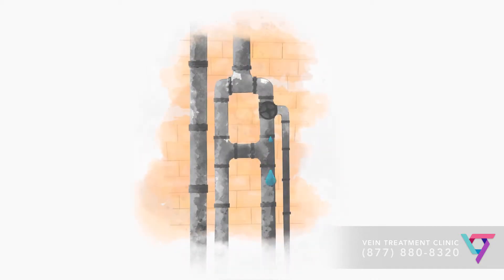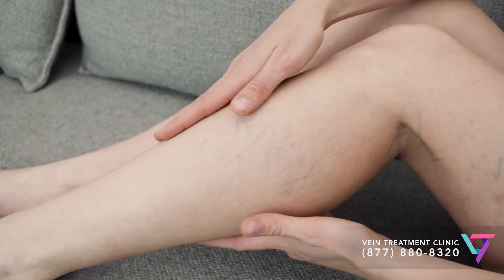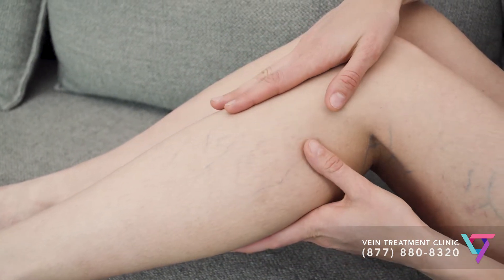Both types of veins often form as a result of underlying dysfunction in veins slightly deeper within the leg, a condition called venous insufficiency. I think of spider veins and varicose veins like stains on the surface of a wall, and the underlying vein disease like a leaky pipe inside of that wall. So how can you tell if your vein problems are only cosmetic — how can you tell if you just need to repaint the wall, or if there's a leaky pipe that needs to be fixed?